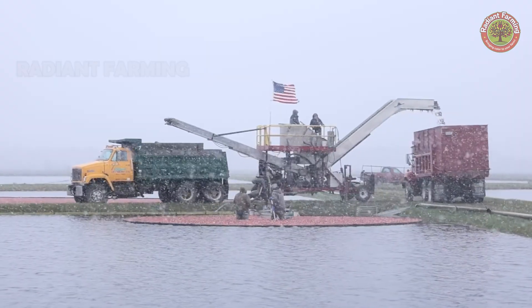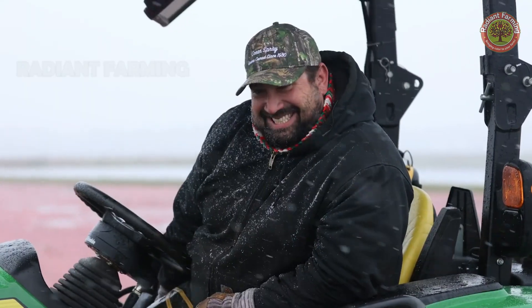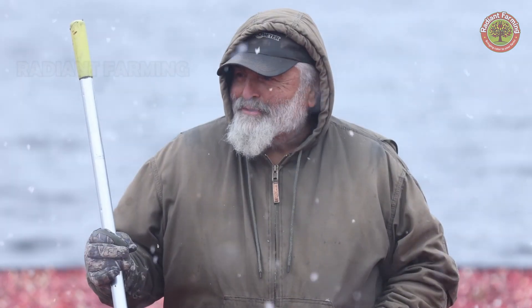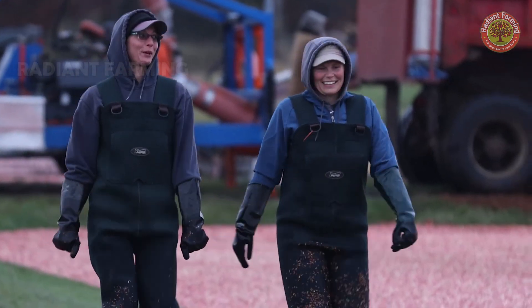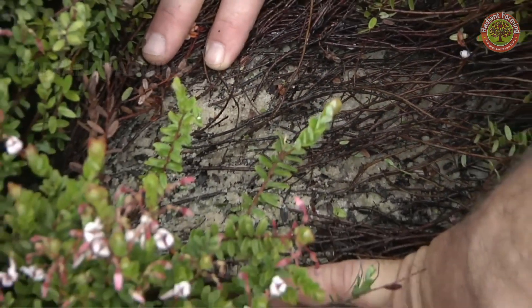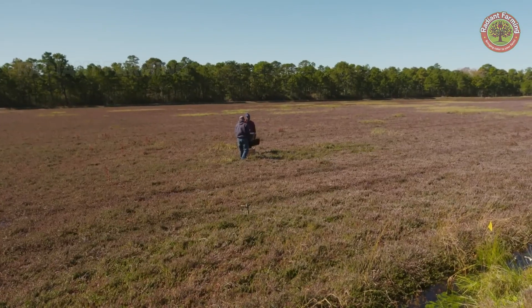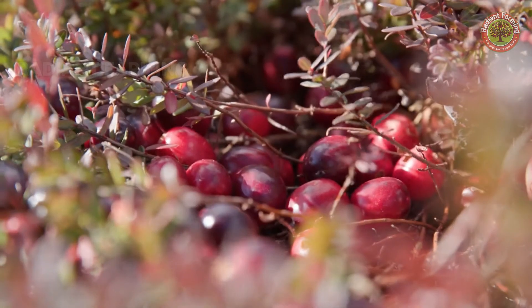Most cranberry-growing families here have maintained this work since the 1800s. Cranberries are perennial plants, and some fields are over 65 years old. They thrive in sandy soil and require about 16 months to complete an initial growth cycle.